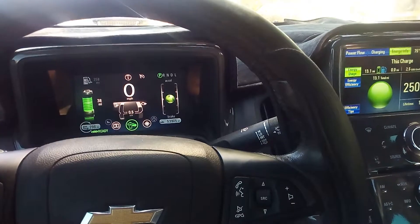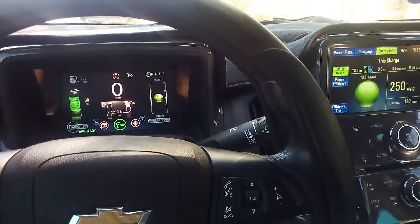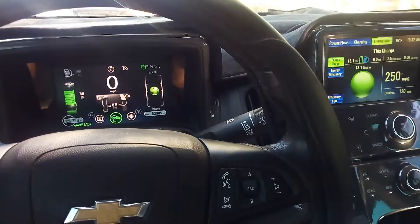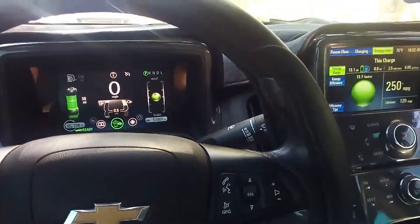So here's a quick video I'm making to show my range. The range of my 2013 Chevy Volt is basically getting better and better the easier I drive it. This car rewards you for driving it nice.